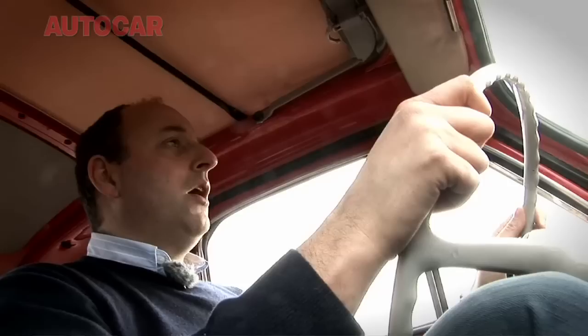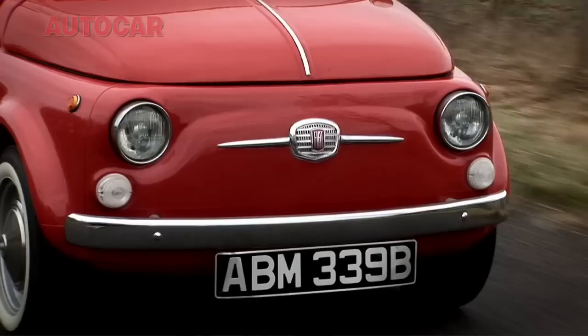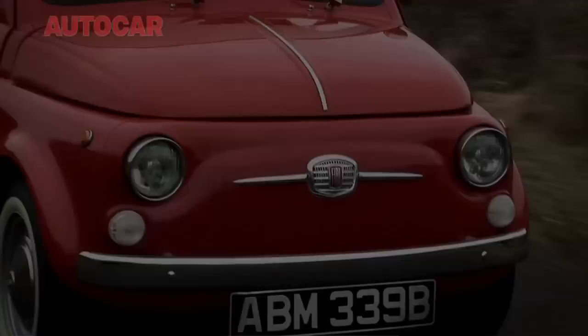The Fiat 500, or Nuova Cinquecento as it was known at the time, went on sale in 1957 — before the MINI was any more than a glint in the eye of Alec Issigonis. And it was designed by no less of a genius, none other than Dante Giacosa himself.